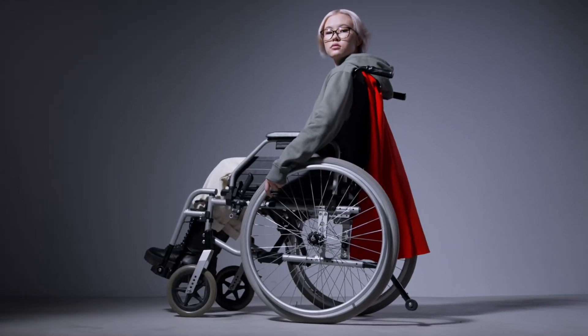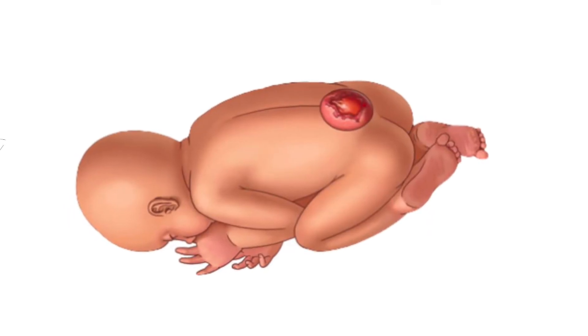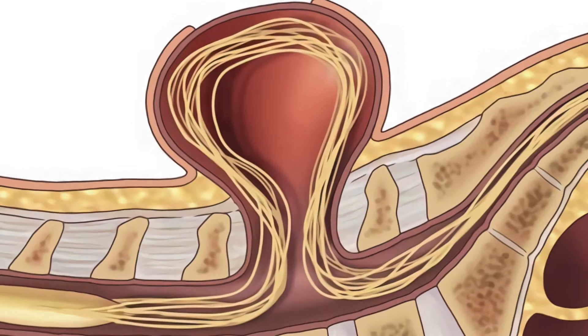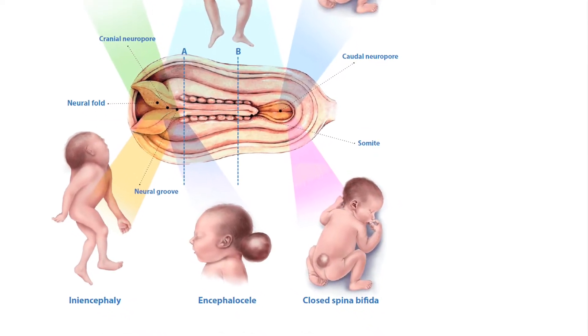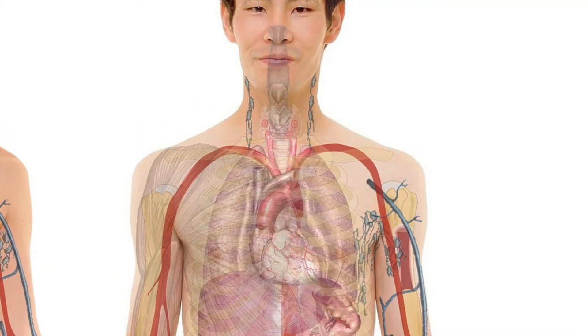Spina Bifida, meaning split spine, is a birth defect or congenital malformation that occurs when the spine and spinal cord don't form properly in utero. It is a defect of the neural tube, which is an embryonic structure that develops into the spinal cord and brain.